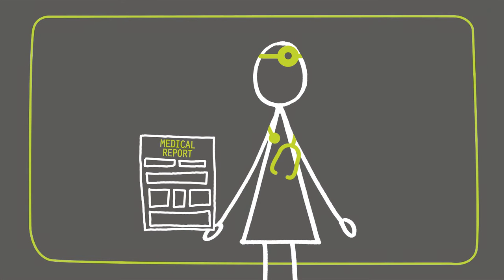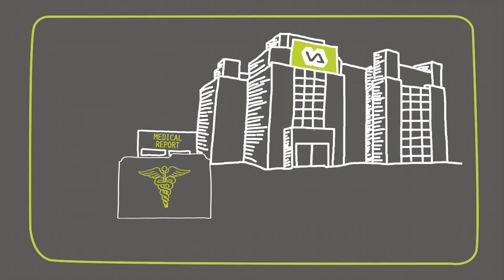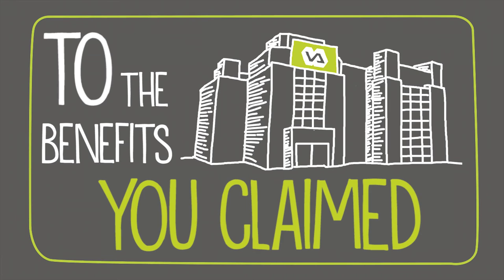Your doctor will then write a report about your symptoms and medical history. The report, along with any medical evidence, will then be sent to the VA regional office so they can determine whether or not you're entitled to the benefits you claim.